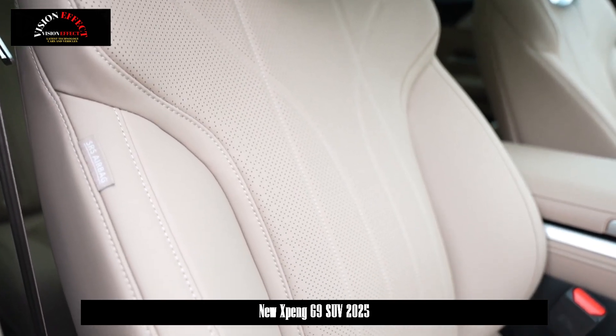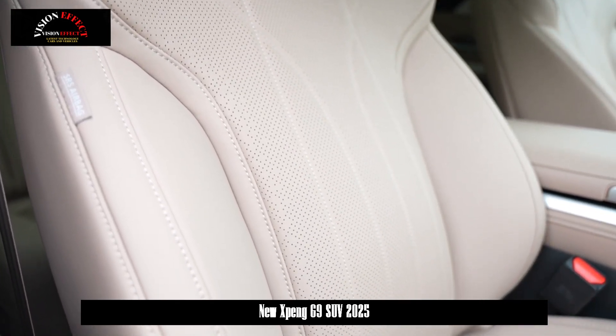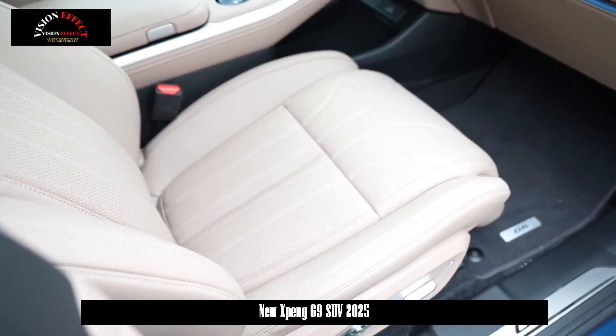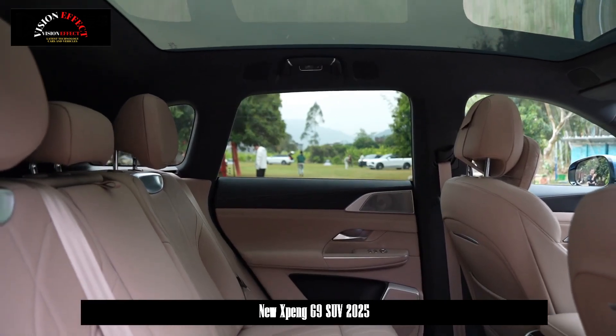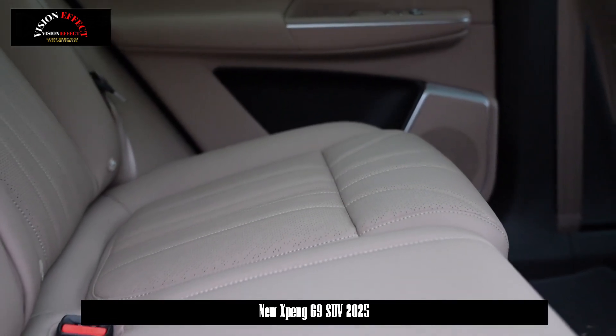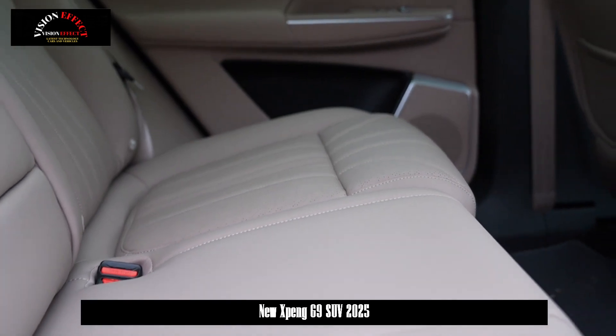The interior of the G9 does not have many adjustments either, but it continues to use a floating full LCD instrument panel and large-sized central control screen plus co-pilot entertainment screen combination, while the new style multifunction dual-spoke steering wheel will also be used.